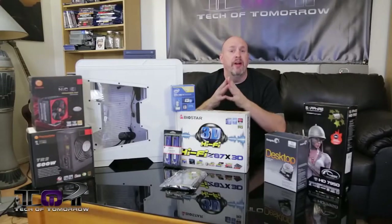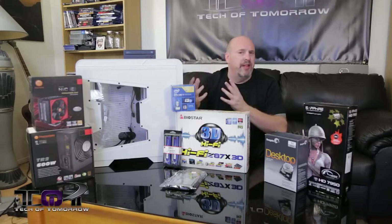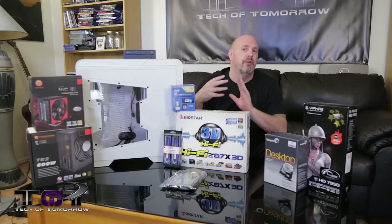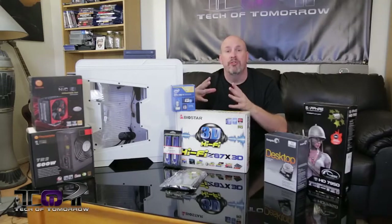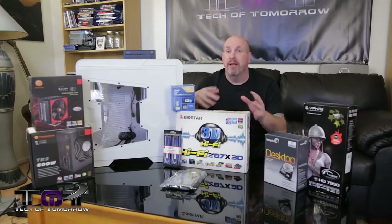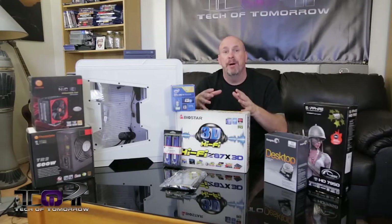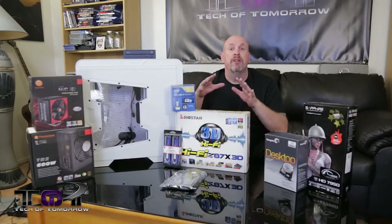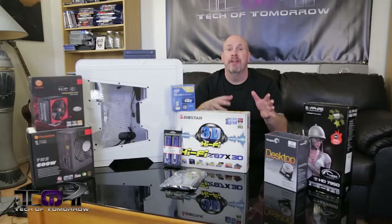So there you have it — the $1,000 build. Now, I know there are parts that can be changed out, but you guys asked us to bring you these builds, so these are the parts that we chose. Sticking within those parameters gets kind of tricky because if something goes up in price, the budget goes up and you're outside of that budget. I tried to get this thing totally geared towards playing games, hence the high-end video card.